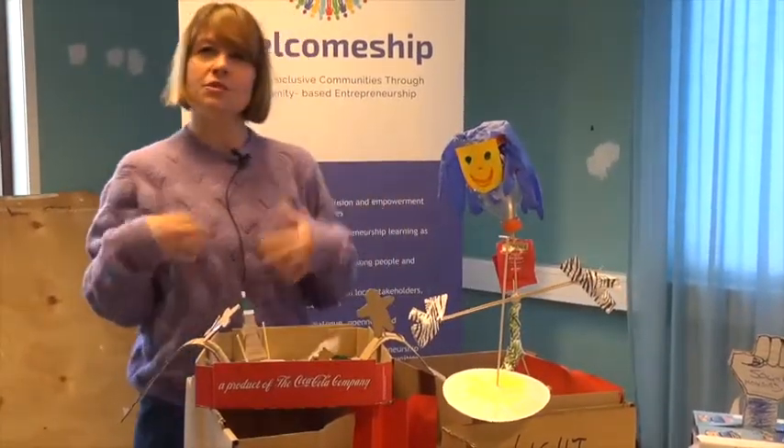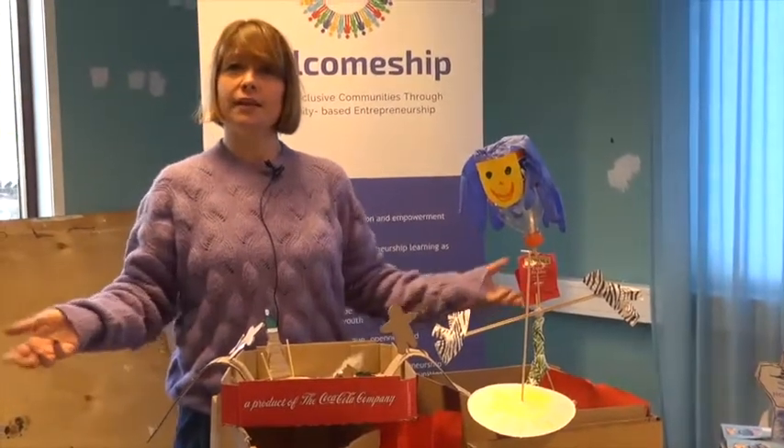You can easily showcase, not only to yourself but to someone else, what your idea is in an easier way.